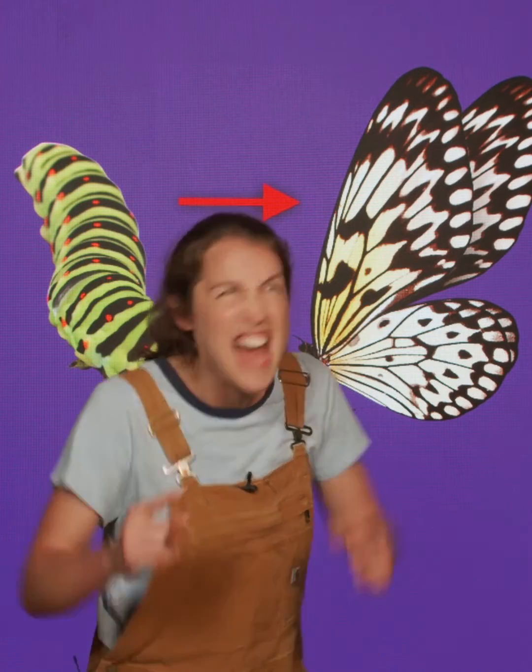Amazing! And I bet you probably already know that butterflies start their lives as caterpillars. But have you ever wondered how exactly that amazing transformation happens? I know I have.